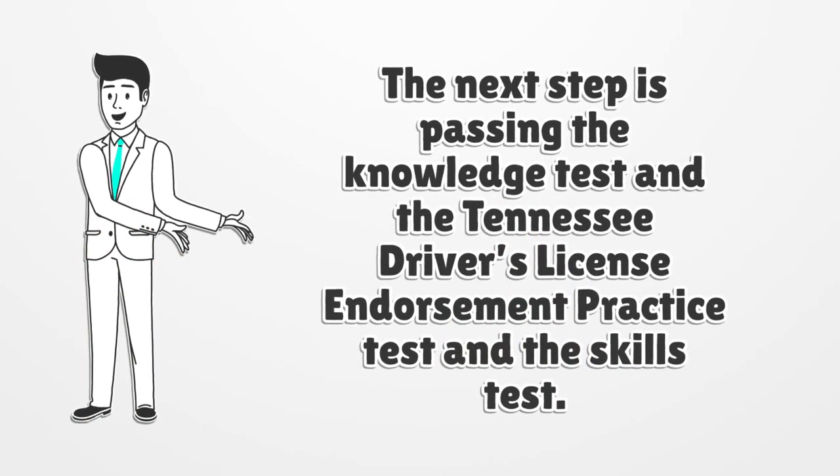The next step is passing the Knowledge Test, the Tennessee Driver's License Endorsement Practice Test, and the Skills Test.